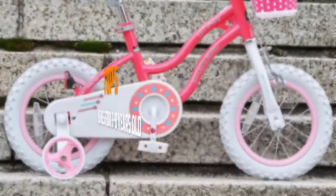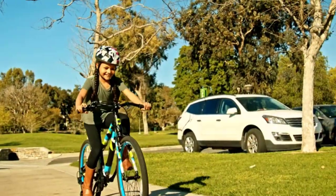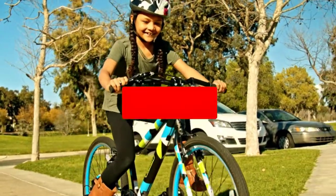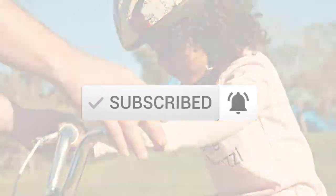I made this list based on their price, quality, durability and more. To find out more information about this product, you can check out the description below and also make sure you subscribe for more reviews. Okay, so let's get started with the video.